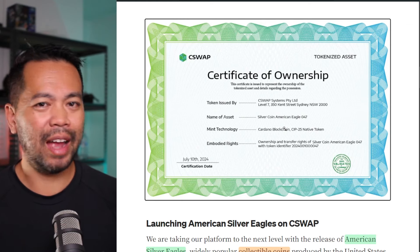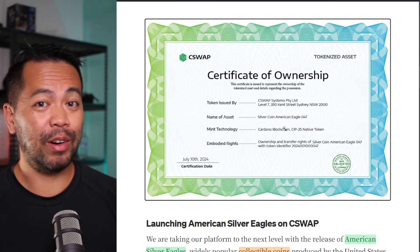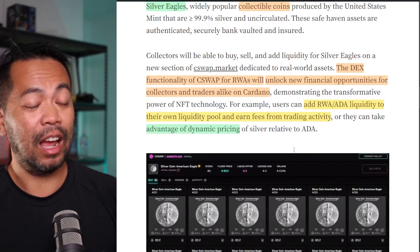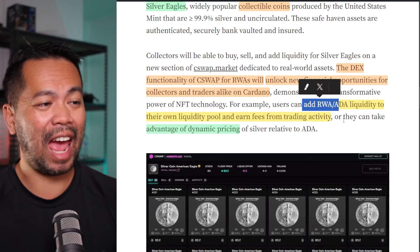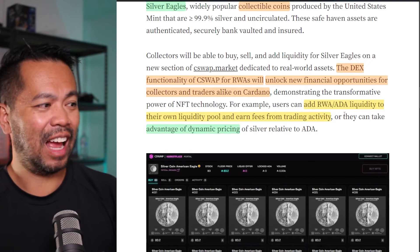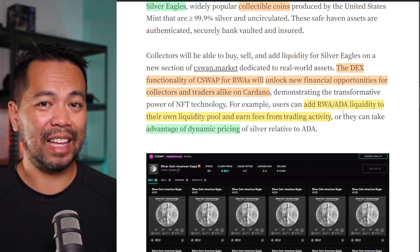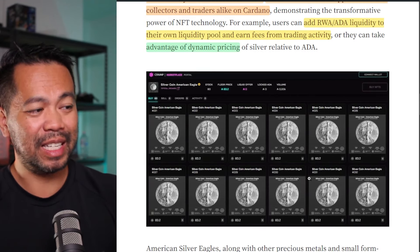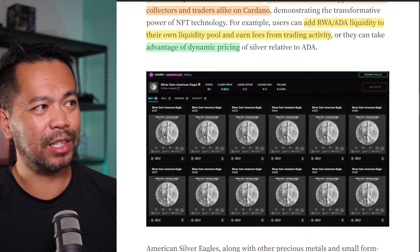Tokenizing on-chain as an NFT makes it highly liquid — you can buy and sell it much more easily than if it were a physical coin, which makes it very appealing to own one of these. Their DEX platform also allows you to add the real world asset with ADA as a liquidity pool, earn trading fees against that, and they have an interesting dynamic pricing range on their platform.